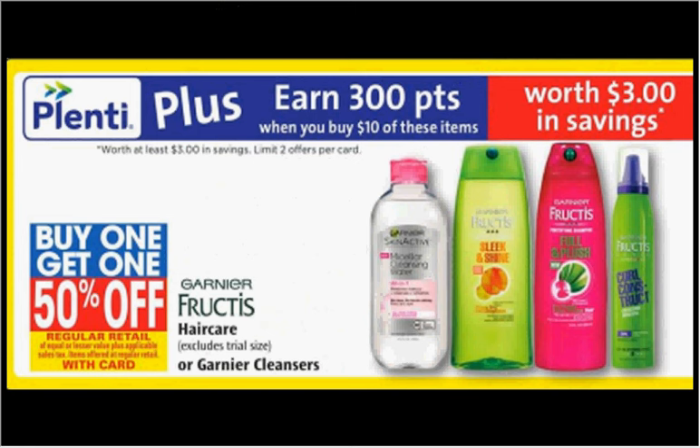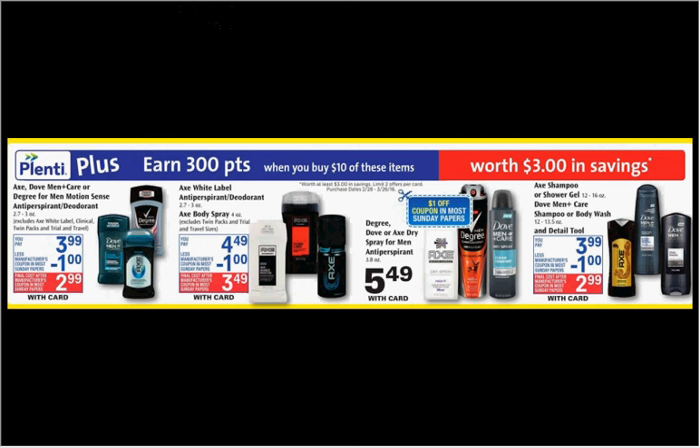When you spend $10 on any of the items seen here, you'll get $3 back in points. The Garnier Hair Care is on sale — buy one, get the second one 50% off. If you get 3 shampoos or conditioners, they're $4.49 regularly. Use 3 of the $2 off coupons from your Red Plum of March 6th. You'd pay $5.23 out of pocket, get the $3 back — it'd be like getting each thing for $0.74.